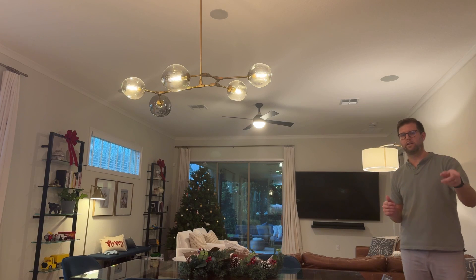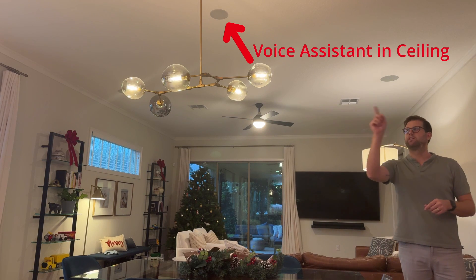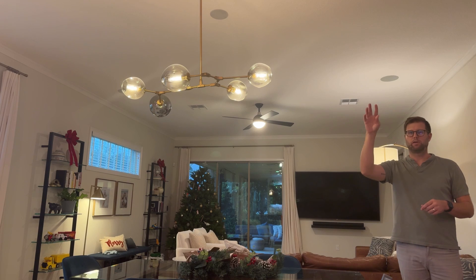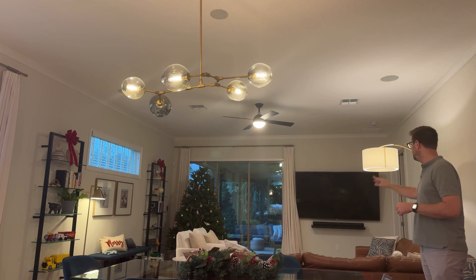Here we are in my kitchen and living room area. We have one, two in-ceiling speakers above the kitchen, and three, four speakers above the couch area, and then a fifth center channel Sonos Arc speaker mounted below the television.